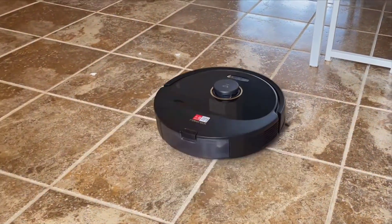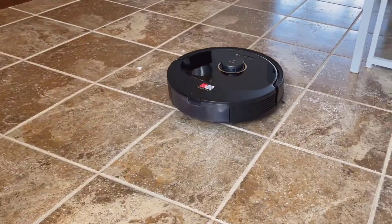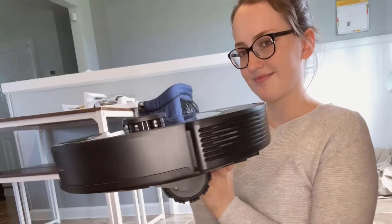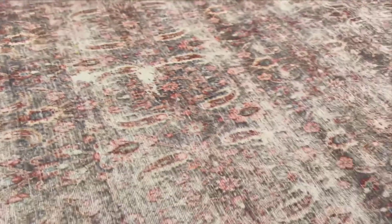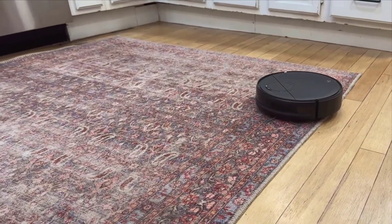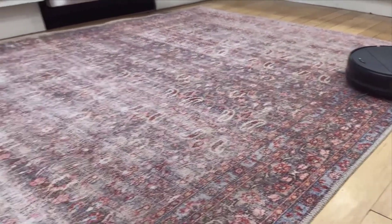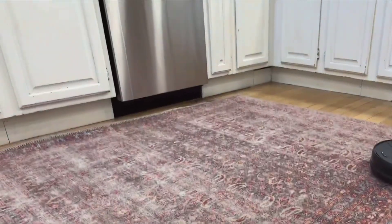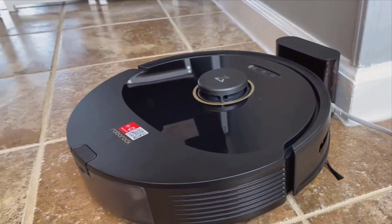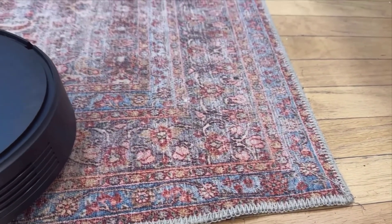Enter the Q8 Max. This vacuum is a revelation in intelligent navigation. Equipped with high-precision sensors, it effortlessly glides around my home, carefully avoiding obstacles like furniture, toys, and even the dog. It's almost as if it has a mental map of the house, knowing exactly where to go and where not to. Unlike my old vacuum, I no longer have to worry about it damaging my furniture or getting caught in tight spots.